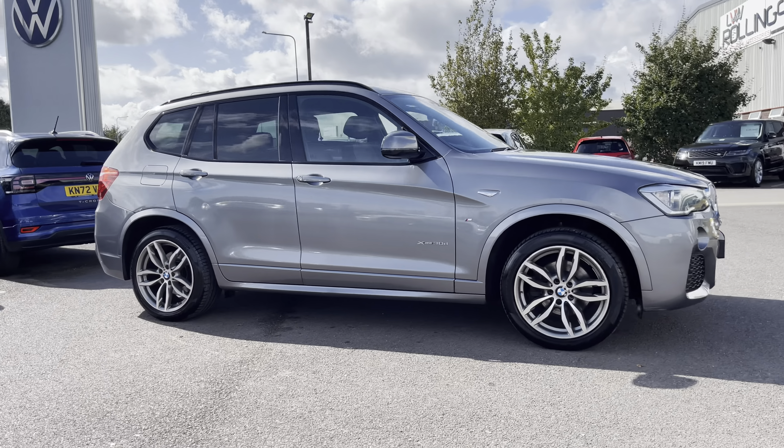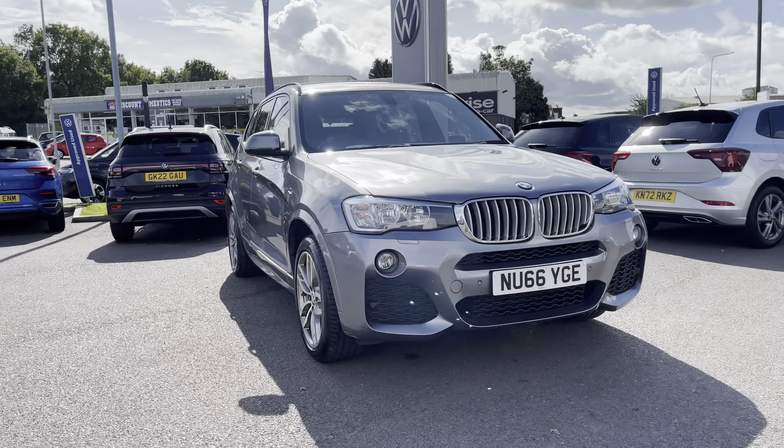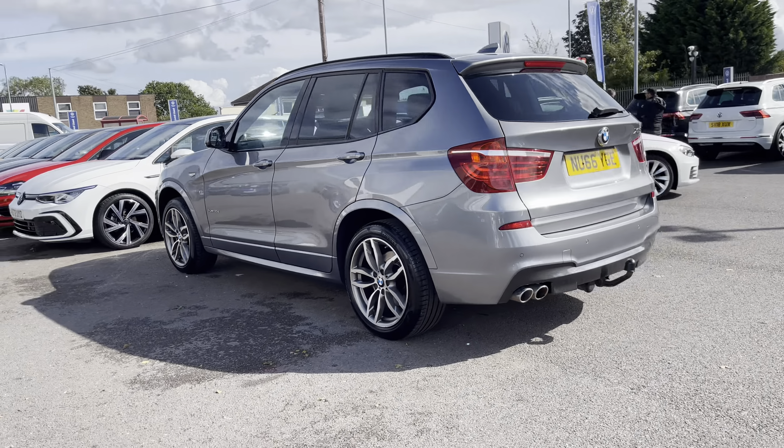Hello, I'm Sam from Retson Volkswagen and today I'm going to be talking you around this used vehicle. It's my pleasure to introduce you to this fantastic BMW X3 M Sport Auto X-Drive, with the exterior painted in a lovely grey colourway. This vehicle is powered by a 3.0L diesel engine and automatic gearbox, and comes included with some great convenient features such as cruise control and the BMW navigation system.